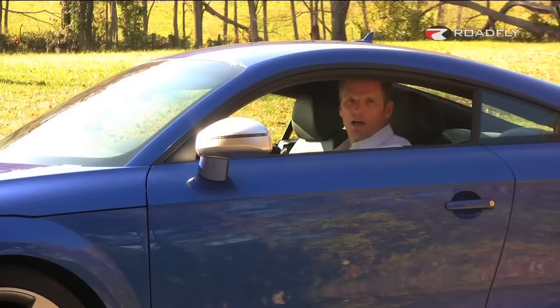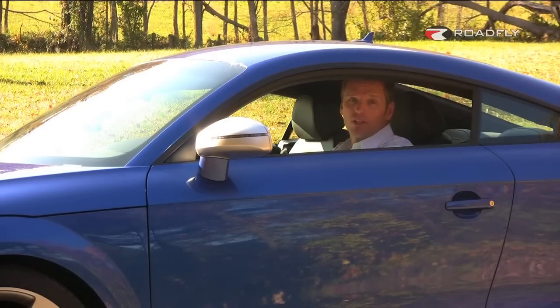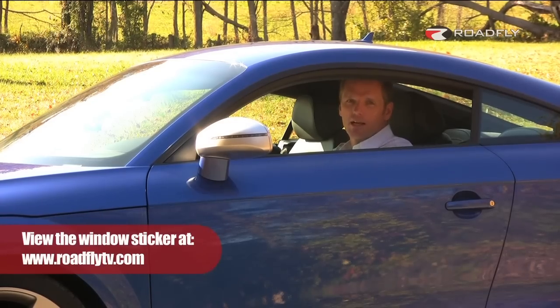That just about wraps up our time in the new 2012 Audi TT RS. I'm really happy that the Audi execs stepped up to the plate, listened to their customers, and brought the new TT RS to the States. It's a welcome competitor to Porsche's Cayman S or BMW's 1M. I'm going to go out and have some fun in this thing, because I don't have to turn it in for a couple of hours. I'm Charlie Romero for Roadfly.com — we'll see you next time.